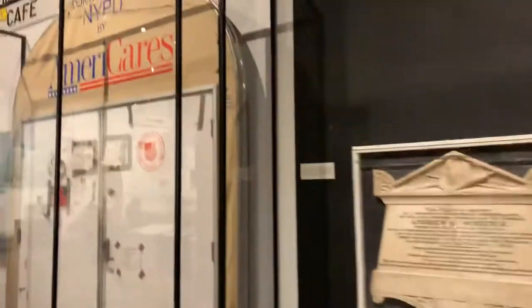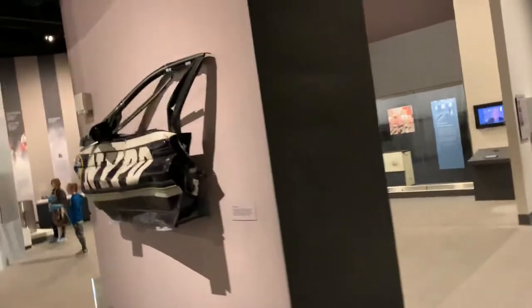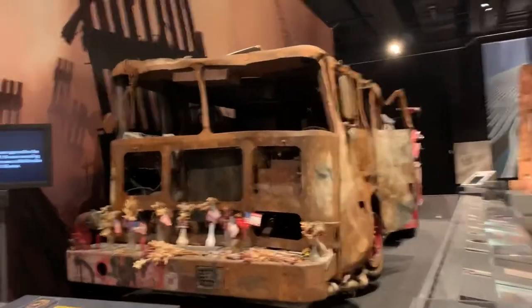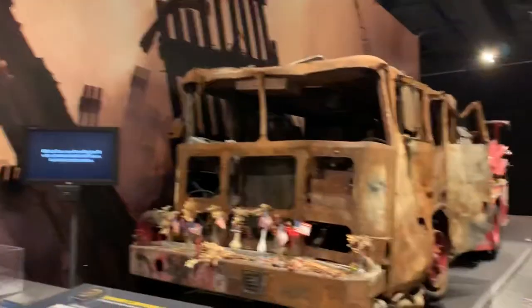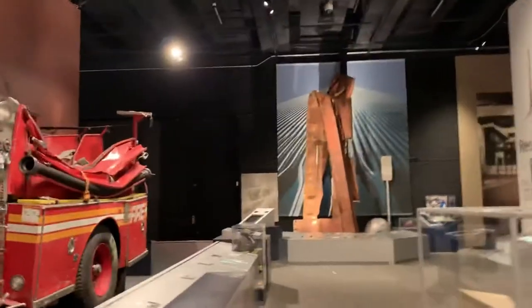And then they have a fire truck that was crushed by the Twin Towers on September 11th, along with this NYPD car. But this is what's left of this fire truck from September 11th. And there you can see some metal beams also from the Trade Center.